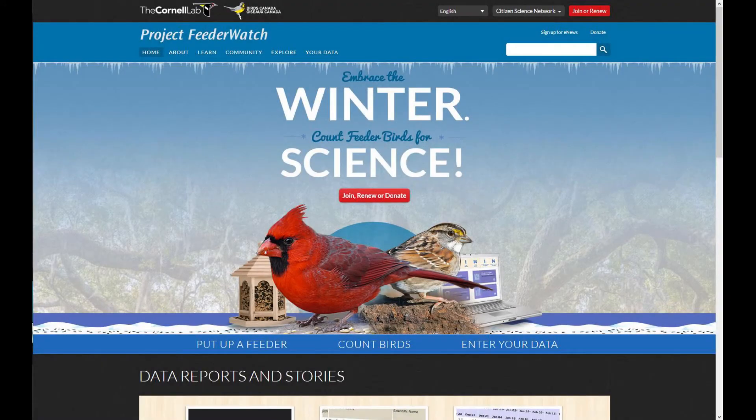Another great winter activity is Project Feeder Watch, a joint project of the Cornell Lab of Ornithology and Birds Canada — but anyone in the United States or Canada can participate. If you have room for a bird feeder and can set aside a little time to watch it weekly, this is something you can do from the comfort and warmth of your own home. There is a small fee, as participants are sent physical guidebooks, posters, and instructional materials, as well as a digital magazine subscription. But it's a great way to learn common and less common birds while helping scientists track changes in bird populations.